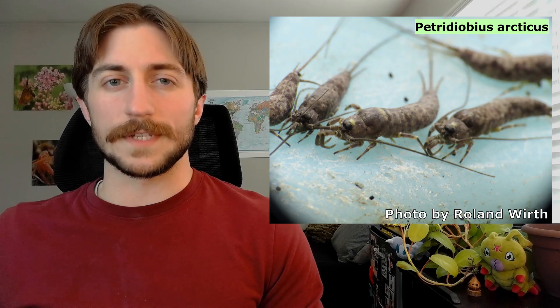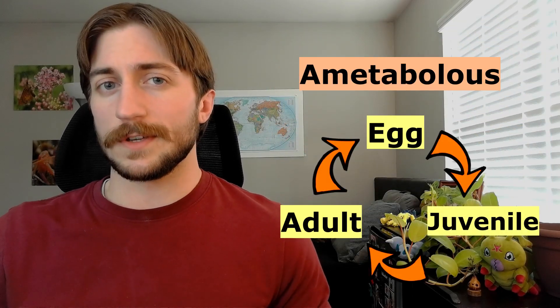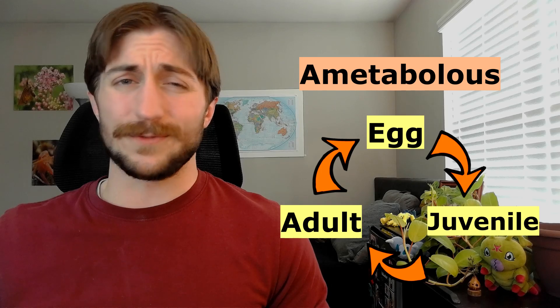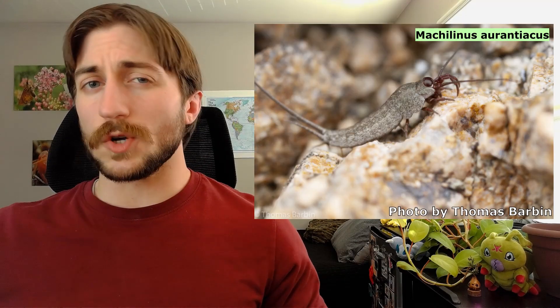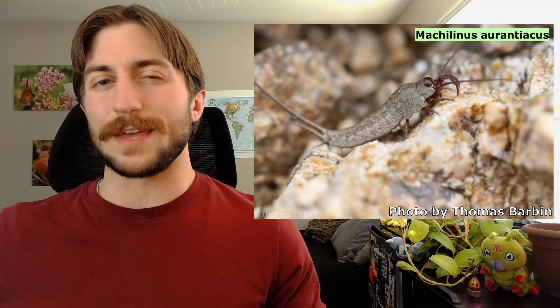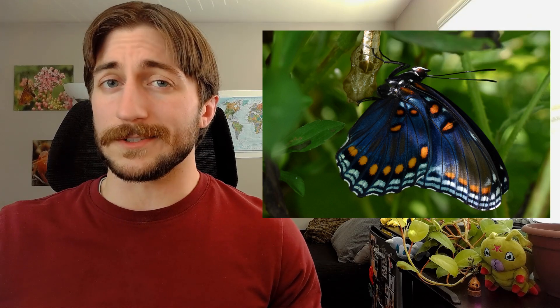Besides the Zygentoma, the Archignatha are the only other order of insects to be ametabolous — without metamorphosis. Their life stage still goes from egg to juvenile to adult, but the juvenile and adults look very similar to one another and occupy the same niches. Like the Zygentoma, the Archignatha also continue to molt even after they reach maturity, unlike most insects which stop molting once they reach adulthood — but that's partly because wings are difficult to molt with, and with no wings, no problem.